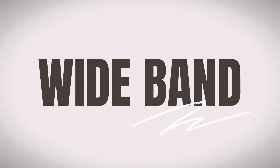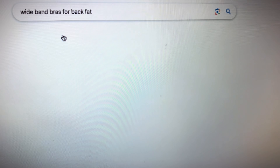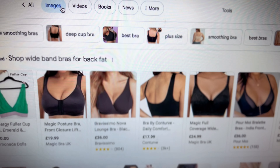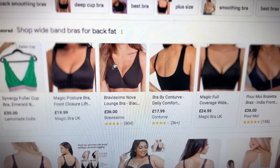Get yourself a wide band bra. The wider the band, the more support it can provide your bust. A wide band helps distribute the weight of your breasts over a larger area.